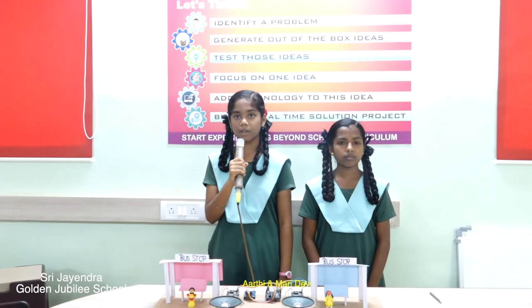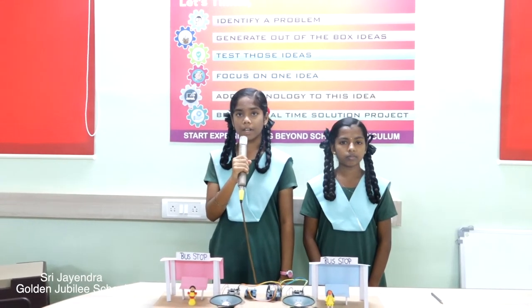Hello everyone, we are from Sri Jayendra Saraswati Swamigal Golden Jubilee Matriculation Higher Secondary School, Shankar Nagar, Thirunalveli, Tamil Nadu.